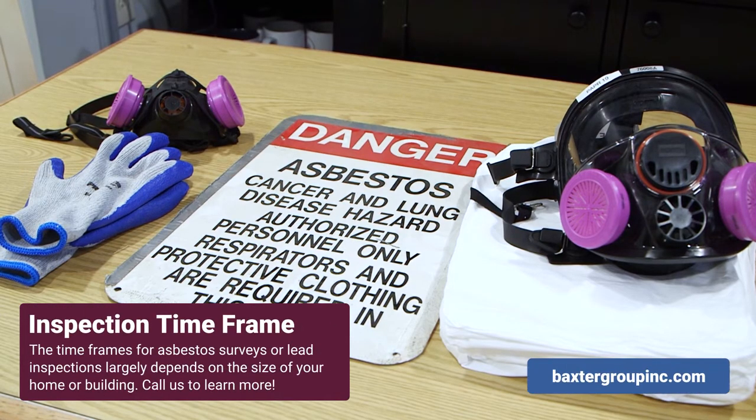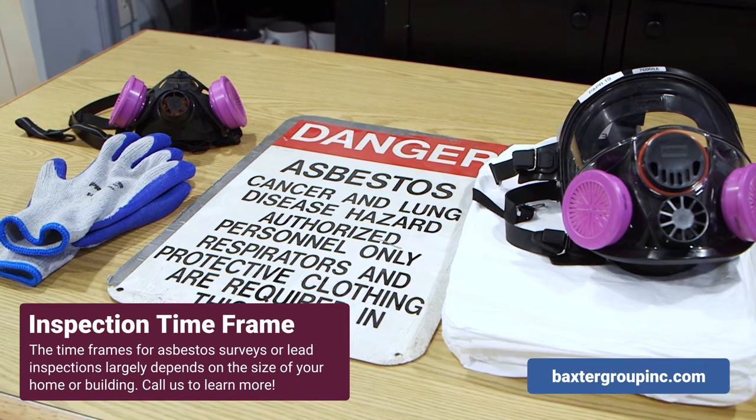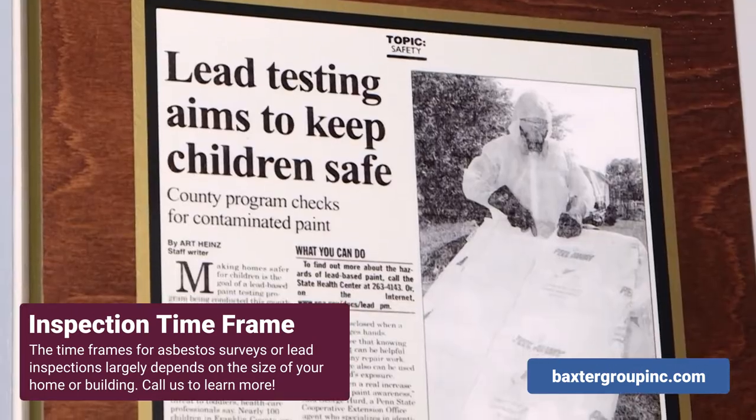As far as the length of time it takes to do an asbestos survey or lead inspection, it truly depends on the property itself.